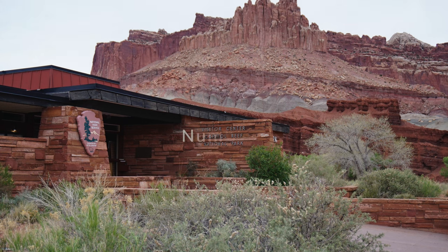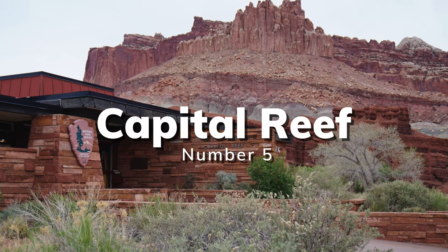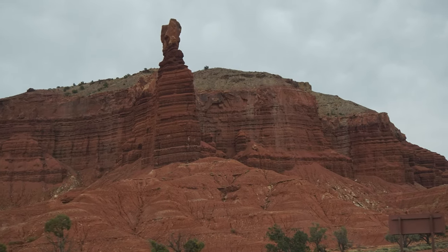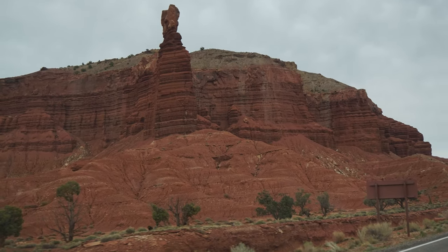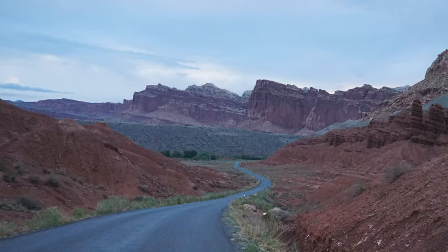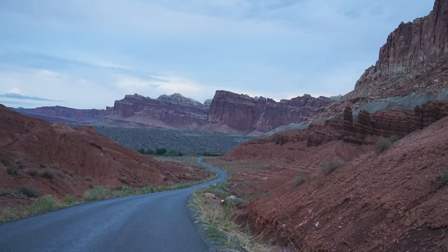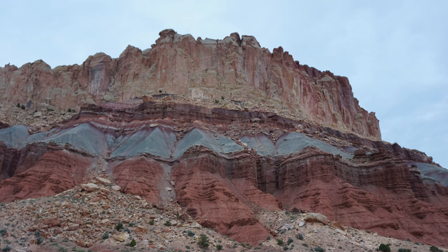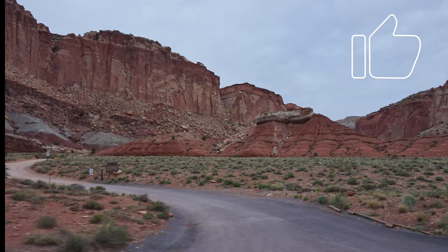Capitol Reef National Park, known for the water pocket fold — a wrinkle in the earth 100 miles long. This park is over 242,000 acres located in south central Utah in the heart of red rock country. This park is mostly off-road and open to off-road vehicles only. The park's main feature, the fold, was the lowest on the totem pole when it came to the beauty of what Utah has to offer.